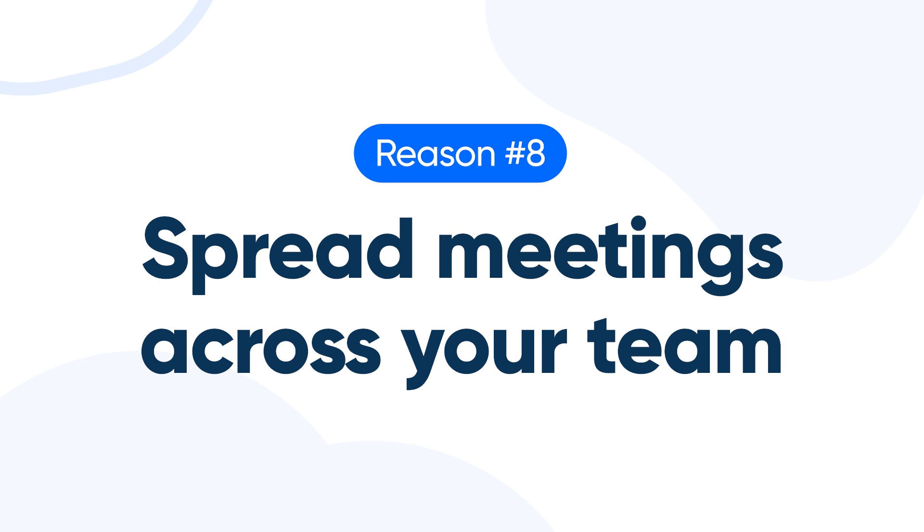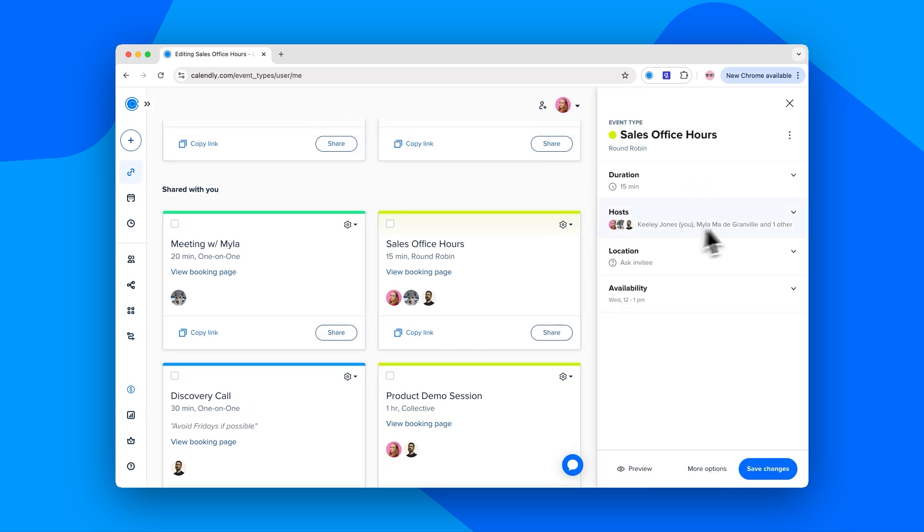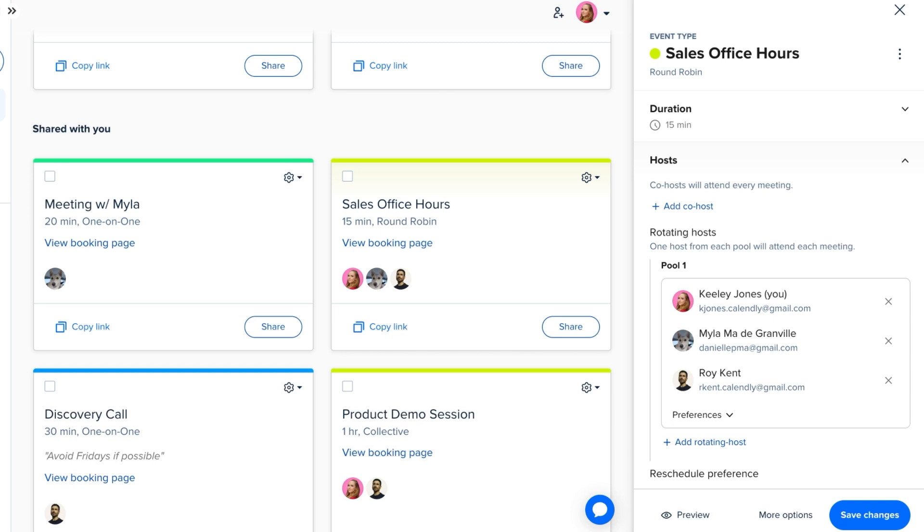Number eight: spread meetings across your team. If you've got a steady stream of appointment requests coming in through your website, Calendly's round-robin scheduling makes it super easy to keep things running smoothly. You set the rules — like who's included and when they're available — and Calendly automatically rotates the meetings across your team so no one gets overloaded. It's like having a smart, lightning-fast receptionist who knows everyone's calendars and keeps things fair. Never miss a beat and give every client the experience they deserve.